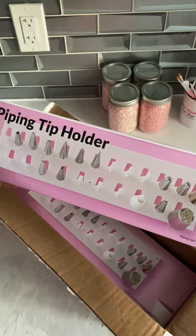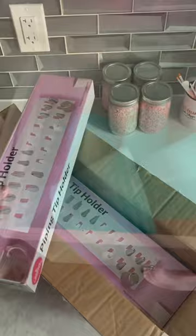Oh, this looks awesome. I love it when brands actually offer ways to organize your stuff.